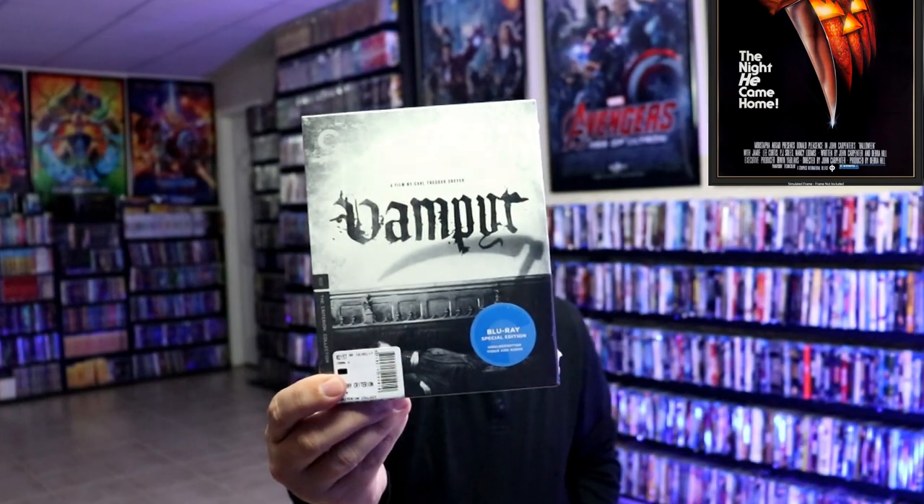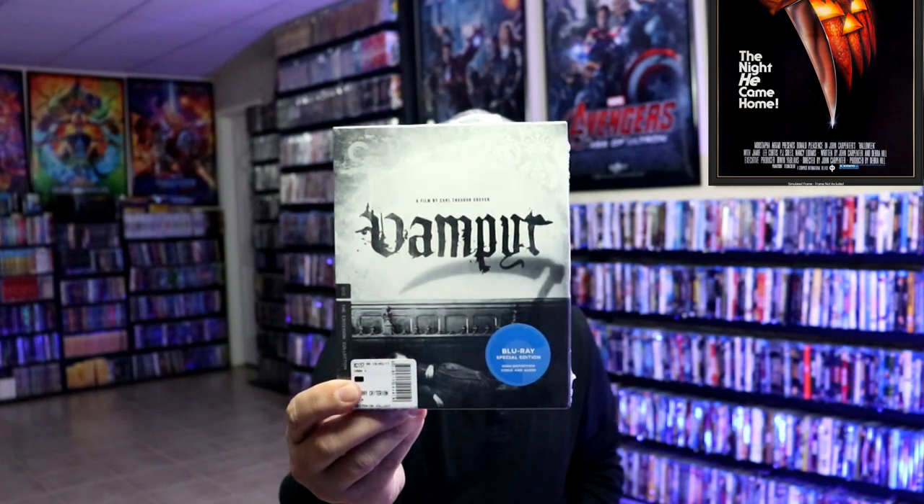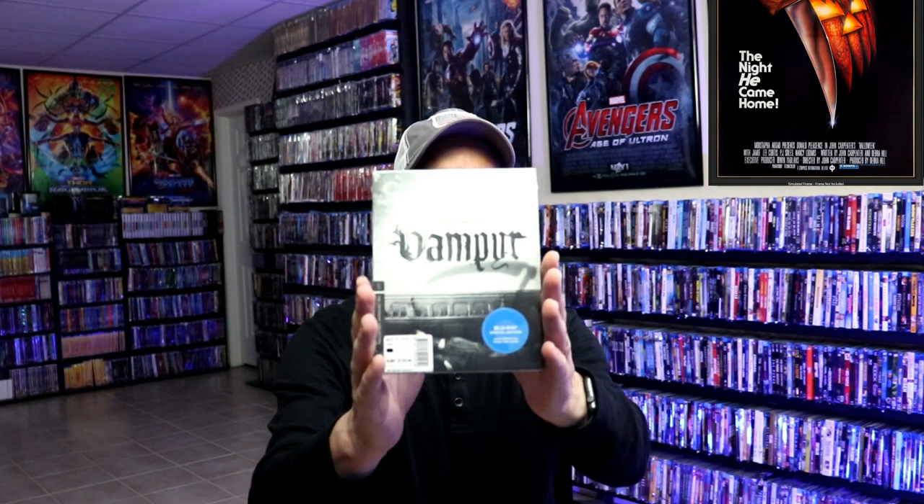And lastly, we have Vampyr. This right here is in the collection, but I've never actually seen this one — I need to open it up. I've heard great things about it. It's from 1932, black and white of course. But it's part of the collection.